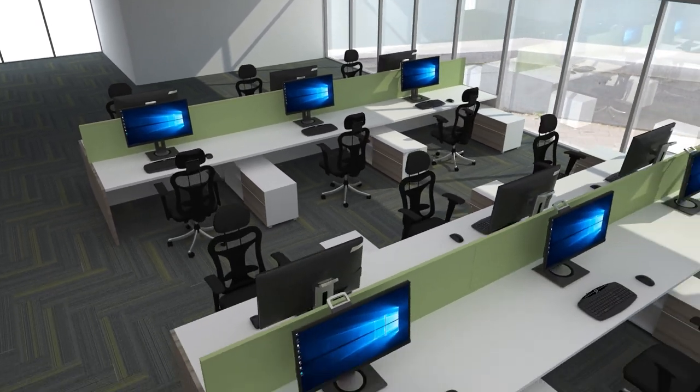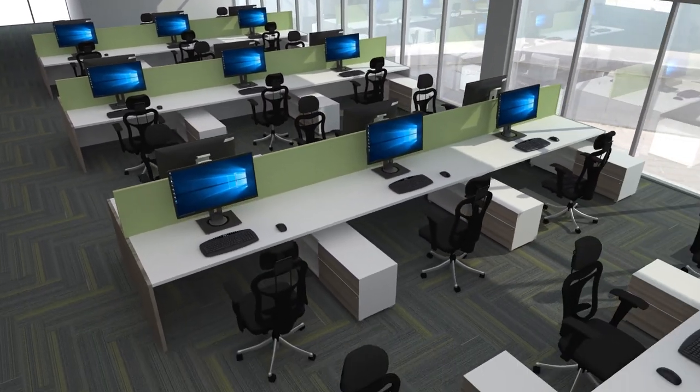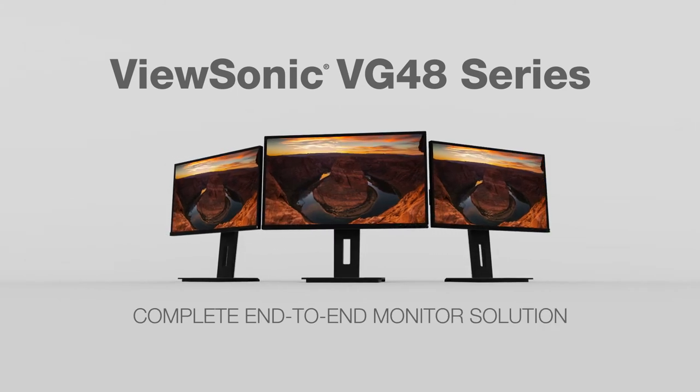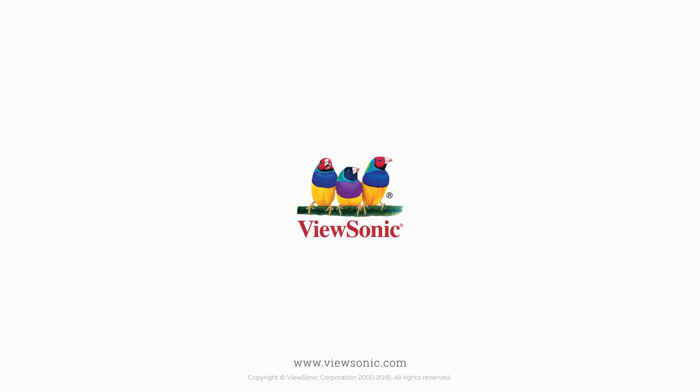From easy setup for the IT staff, to productivity-boosting features and incredible screen performance for the end-user, to the bottom line, the ViewSonic VG48 series of monitors delivers a complete end-to-end monitor solution for the enterprise. For more information, visit ViewSonic.com.